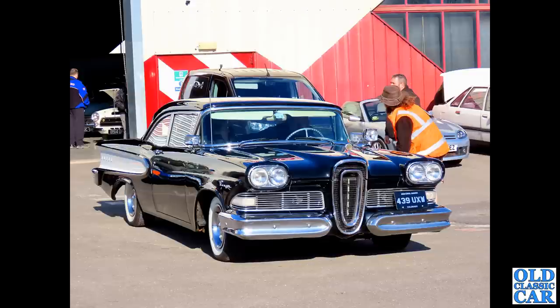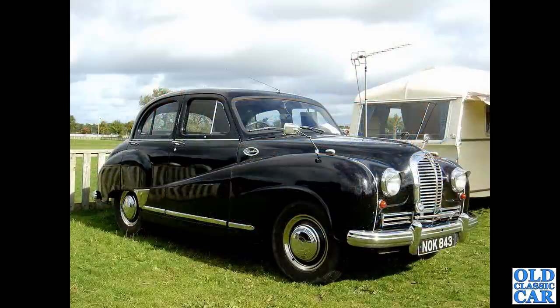Talking of large-engine cars, we've got 439 UXW - a Ford Edsel Ranger dating to 1958. This was again at Crewe Heritage Centre, one of their regular classic car meets. Well worth getting along if you find the chance - there are several videos we've done there.